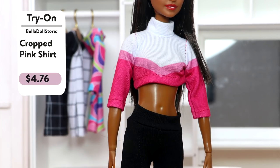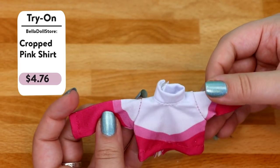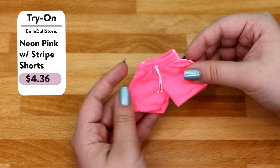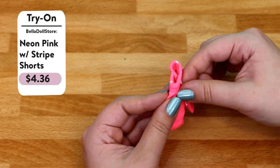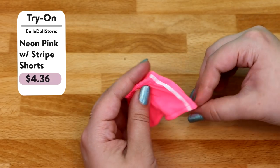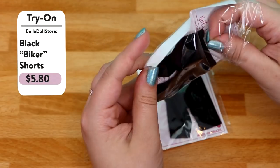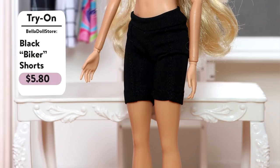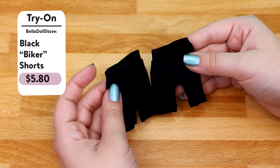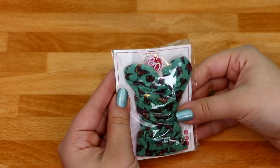This top is white, light pink, and hot pink — it sits a little higher than the other shirts. For pants, I have these neon pink shorts — they are super bright with little drawstrings in the front, an elastic waistband, and little white stripes on the sides. These are black biker shorts with detail stitching and a waistband, and I got two of them.